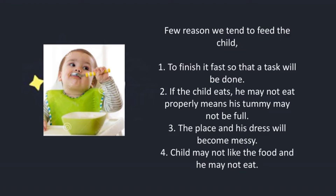A few reasons we tend to feed the child: to finish it fast so that a task will be done; if the child eats himself, his tummy may not be full; the place and his dress will become messy; the child may not like the food and may not eat it properly. So these are the reasons we give ourselves.